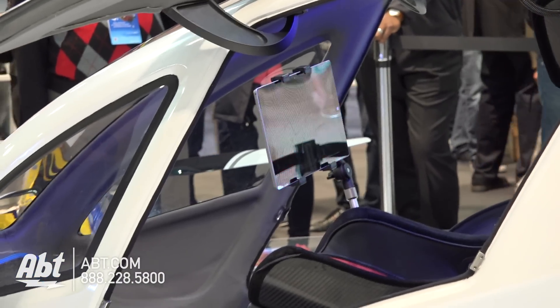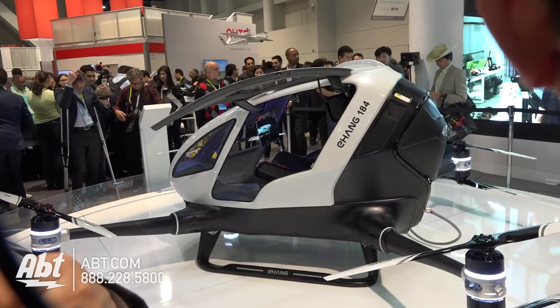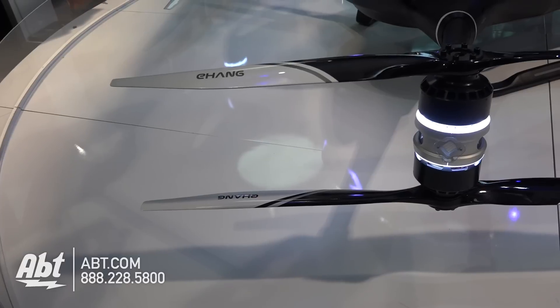There are eight propellers, and from the very beginning we put safety as our top priority. If there's one propeller, one motor, or even two, three, or four motors not working, this air vehicle is still going to fly, hover, or land at the nearest possible landing point. So it's really safe.